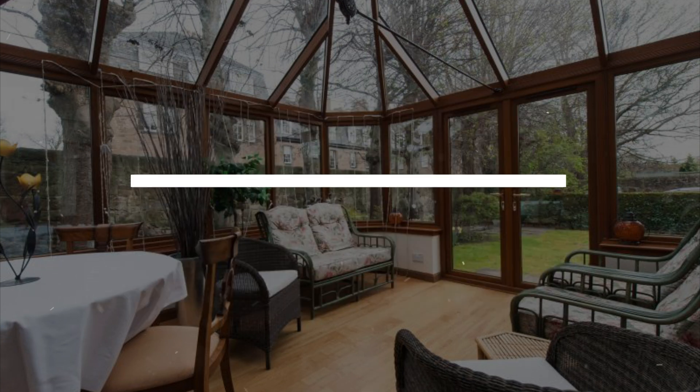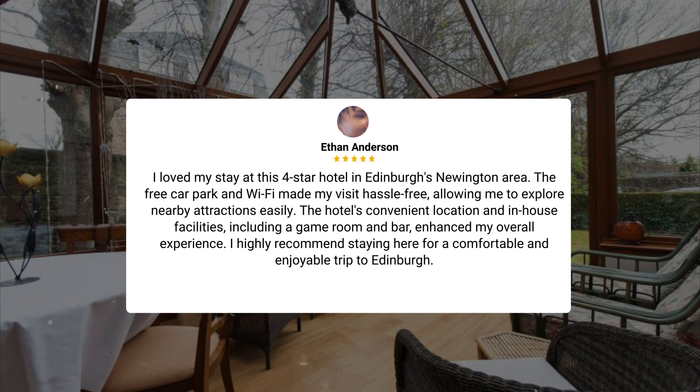I loved my stay at this four-star hotel in Edinburgh's Newington area. The free car park and Wi-Fi made my visit hassle-free, allowing me to explore nearby attractions easily. The hotel's convenient location and in-house facilities, including a game room and bar, enhanced my overall experience. I highly recommend staying here for a comfortable and enjoyable trip to Edinburgh.